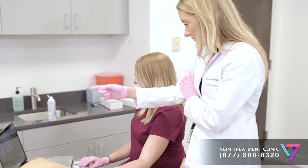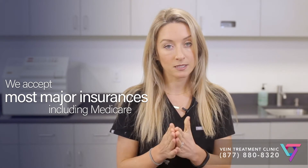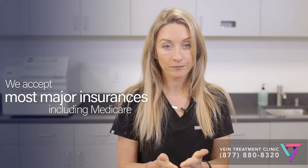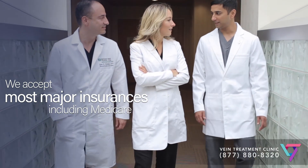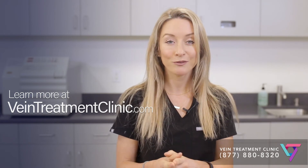You can learn more about this by watching more of our videos or, better yet, by scheduling an appointment to speak to a vein doctor in person. Make an appointment with myself or another vein expert at www.VeinTreatmentClinic.com. We look forward to helping you.